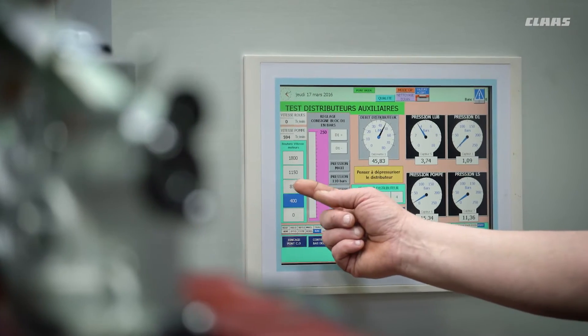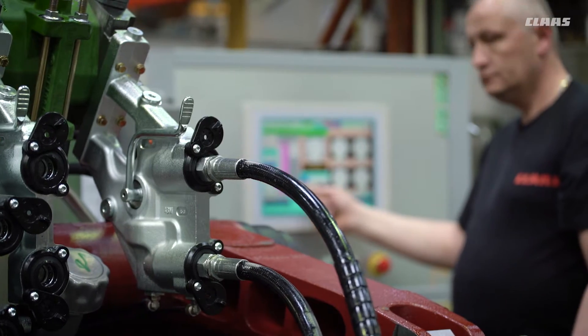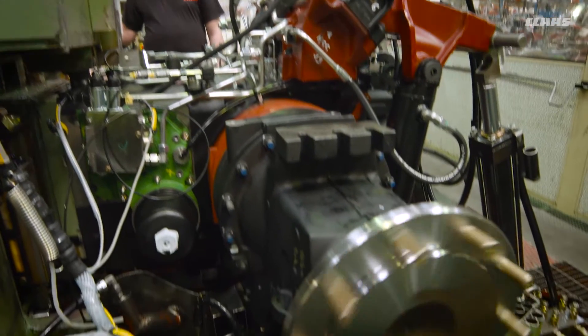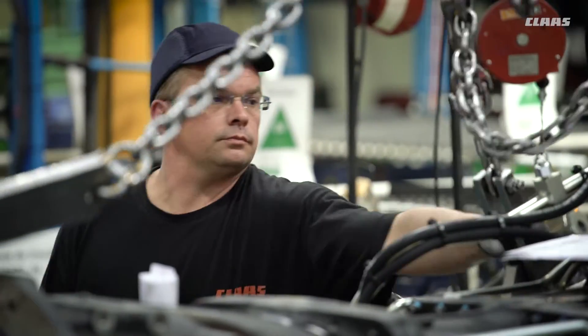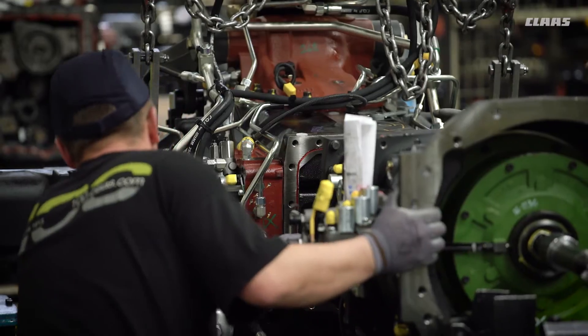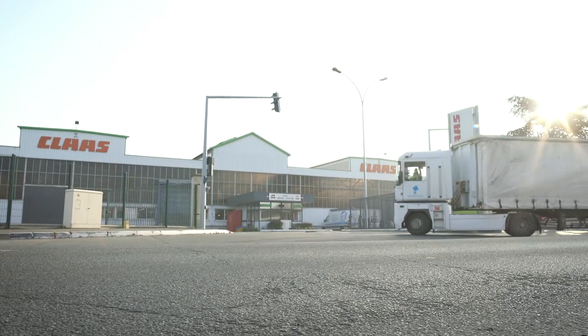All the rear axles and transmissions are tested after final assembly. 175 checks are carried out to ensure that every drive unit is working perfectly. Every hexa-shift or quadri-shift transmission is paired with the appropriate rear axle before the drive unit is transported to Le Mans.